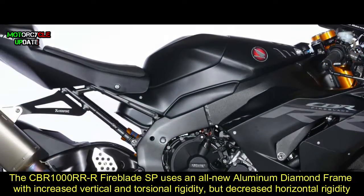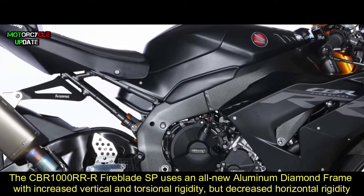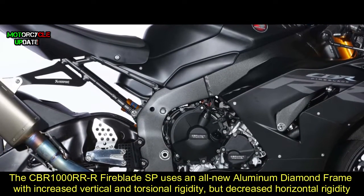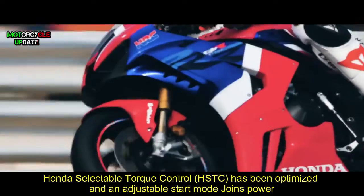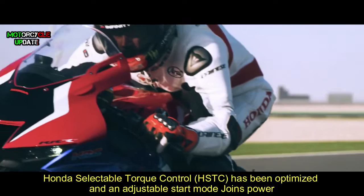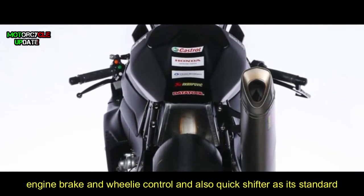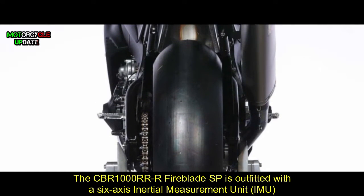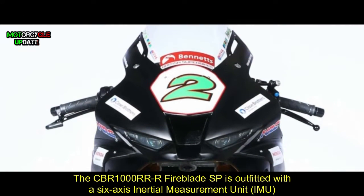The CBR 1000RR Fireblade SP uses an aluminium diamond frame with increased vertical and torsional rigidity but decreased horizontal rigidity. Honda selectable torque control has been optimized, and an adjustable start mode joins power, engine brake, and wheelie control, also with quick shifter as standard.